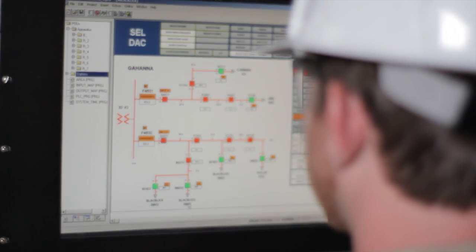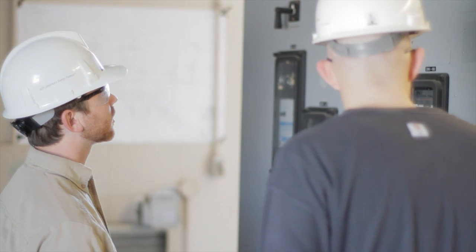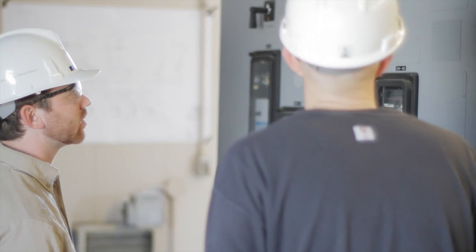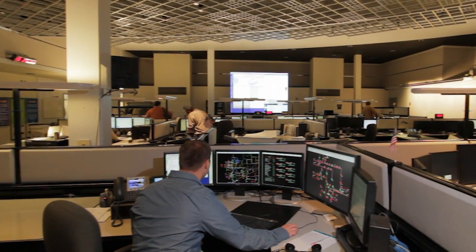From there, the distribution automation controller, or DAC, can make decisions, operate controls, or send data back to the distribution SCADA system. The data from the substation and the DAC goes over a private fiber network from the field to the control center.